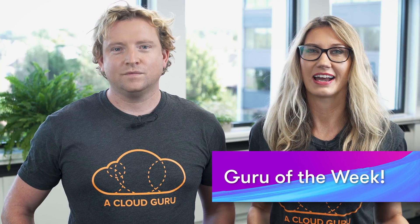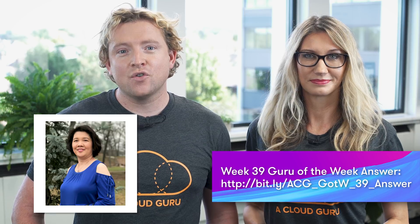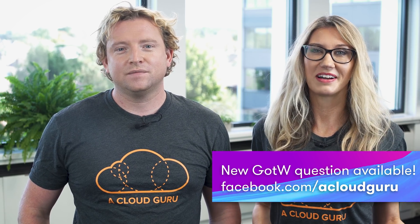On to Guru of the Week. The correct answer this week was C, and lots of people got it right, but the person with the best answer is Mylene Villanueva. Mylene works for Verizon Wireless in the US — congratulations to Mylene! There's an A Cloud Guru T-shirt, sticker, and hand-signed card on the way to you in the post. You're also in the draw to win a free ticket to re:Invent for 2019. Please see the link below for this week's question, which is now live on our Facebook page. That's all from us — you've been watching AWS This Week. Keep being awesome, Cloud Gurus, and we'll see you next time.